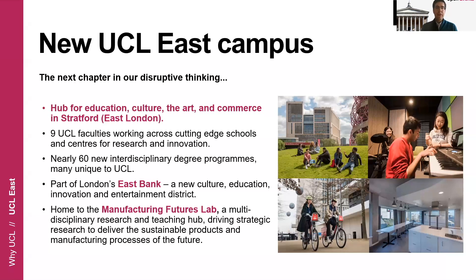Specifically, this campus will be home of the Manufacturing Futures Lab, which I will talk about in more detail later. This is a research hub that aims at driving strategic research on sustainable products and manufacturing processes for the future. This is where you will be doing your research project in Term 3. The Manufacturing Futures Laboratory brings together research from different departments at UCL — it's going to be a shared lab between chemistry, biochemical engineering, mechanical engineering, and chemical engineering.